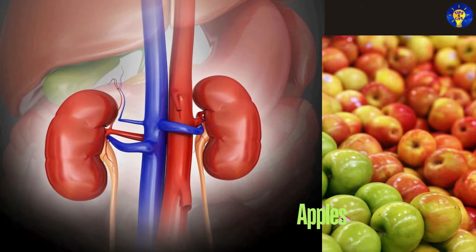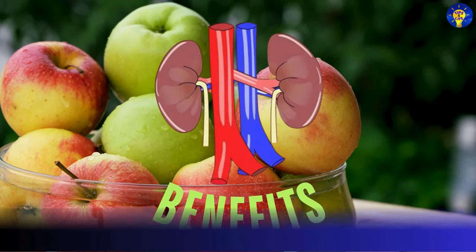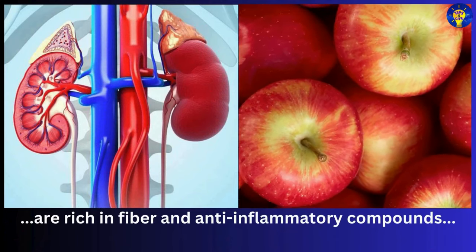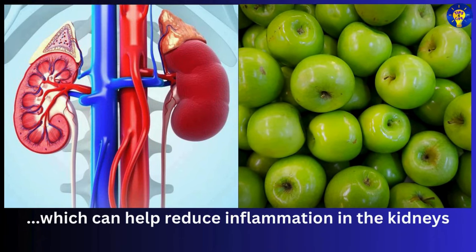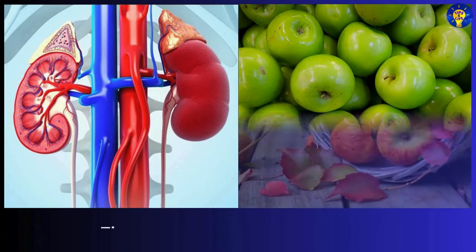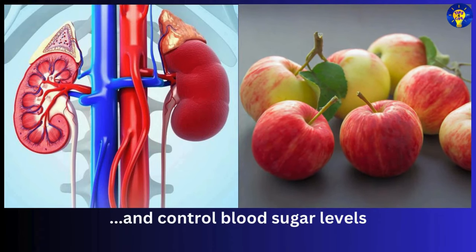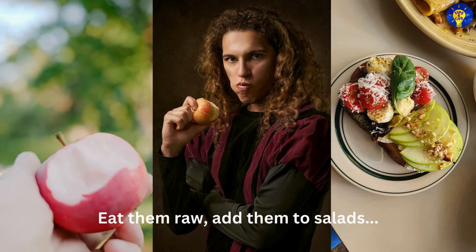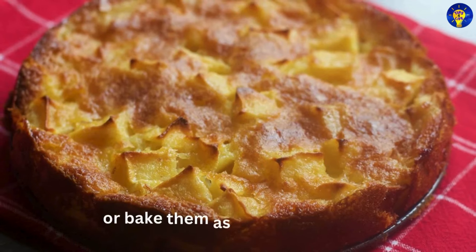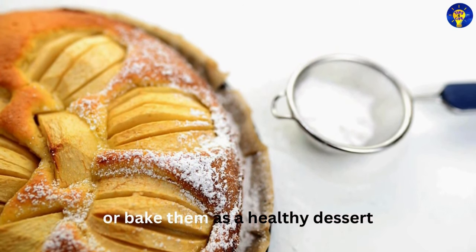Number five: apples. Apples are rich in fiber and anti-inflammatory compounds, which can help reduce inflammation in the kidneys. They also help lower cholesterol and control blood sugar levels. You can eat them raw, add them to salads, or bake them as a healthy dessert.